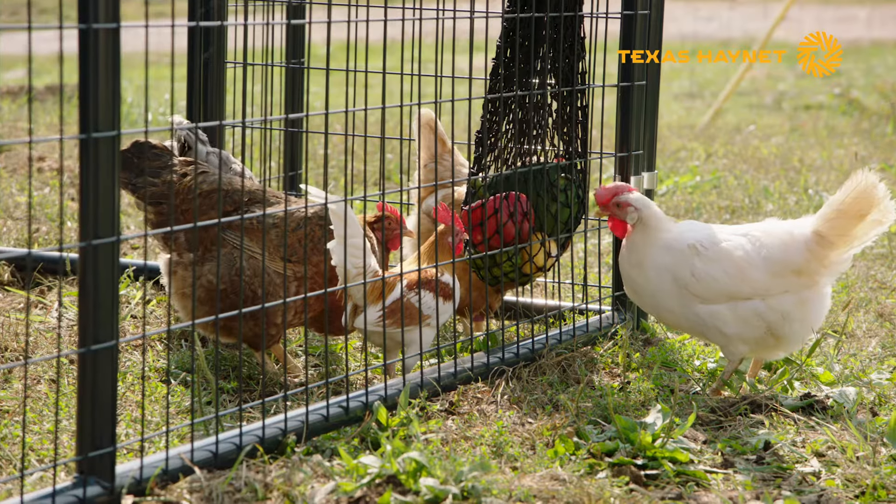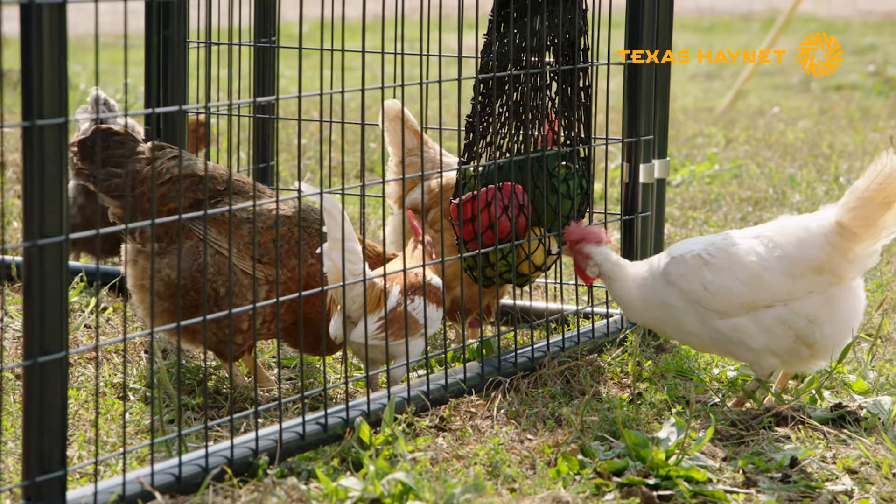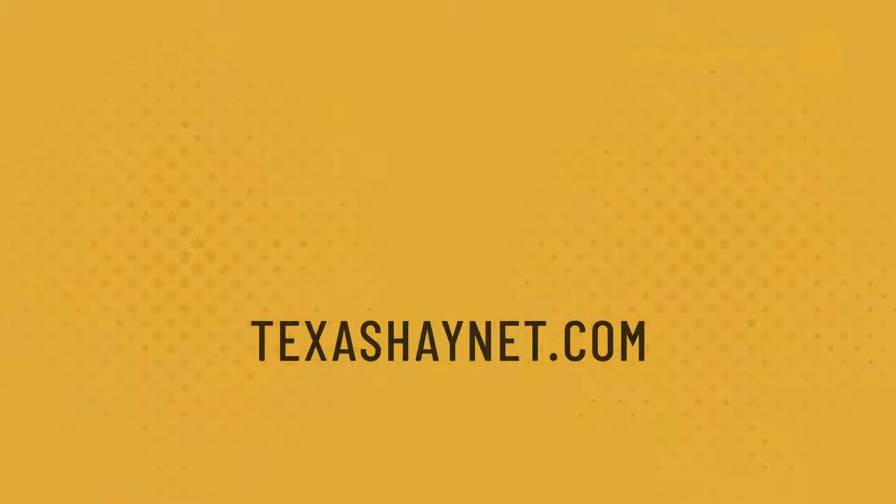See for yourself. Order online now or find a retailer near you to see how Texas Hay Net's Busy Bag Chicken Feeder Net is a must-have for your flock.